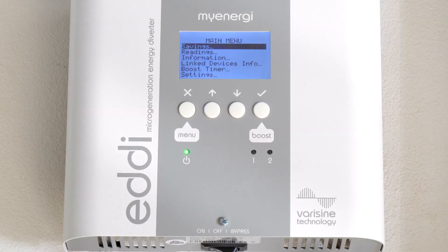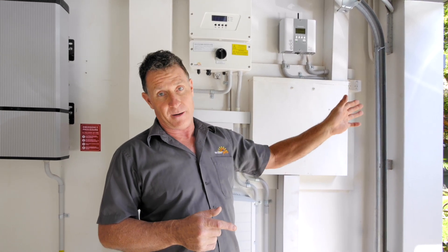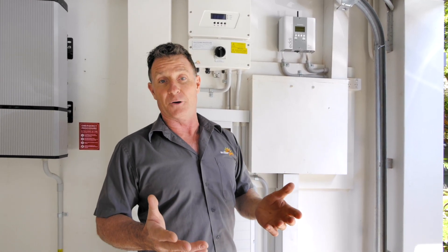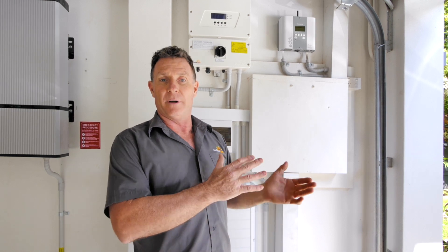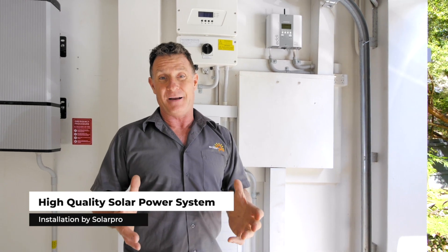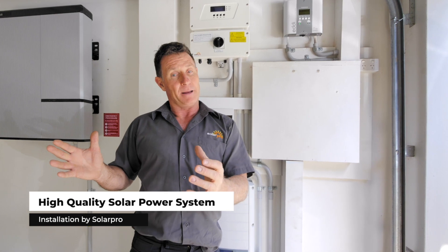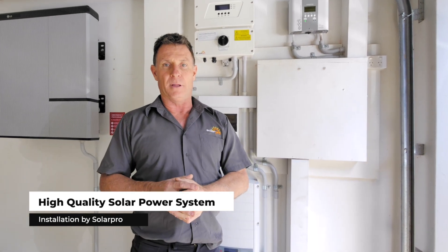Up here we've got an electric hot water control device, and what that does is it directs the surplus energy that would normally be put out onto the grid — receiving very little remuneration — and we're diverting that energy into the two electric hot water heaters in the house. In effect, making both of those hot water tanks a battery, and probably the cheapest battery you'll ever get.